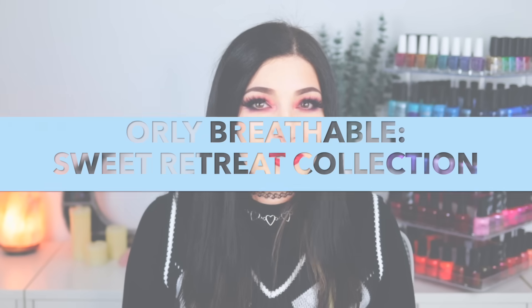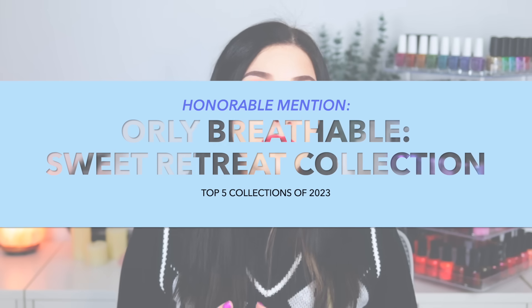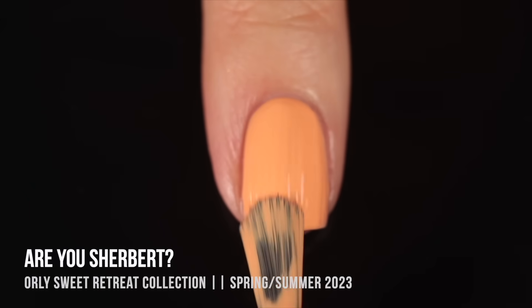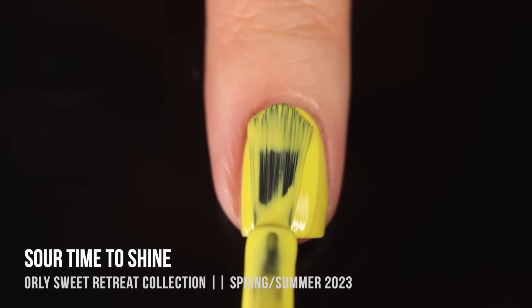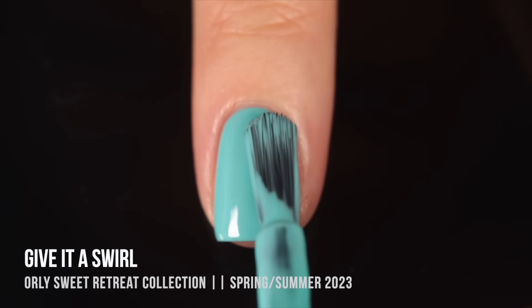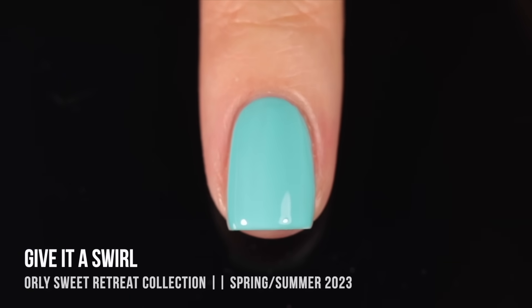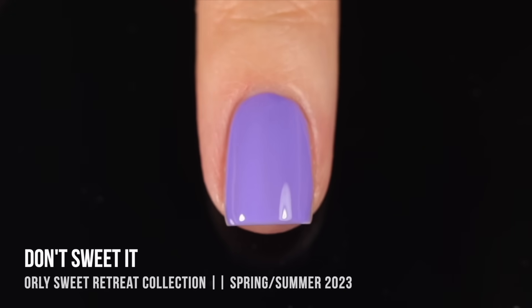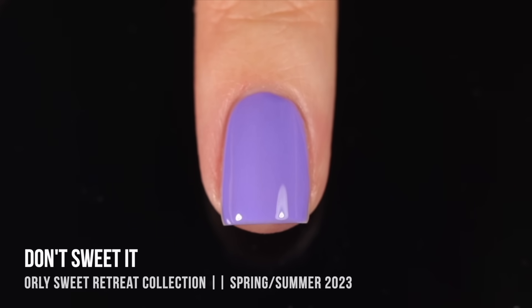Honorable mention number three is the Orly Sweet Retreat collection — their Spring/Summer Breathable line collection. It was a surprise to me, because I usually don't like the stereotypical spring polish colors, but this was a little bit brighter — almost like a neon pastel set of creams. They looked so beautiful in a skittle together, and I love the breathable line; they always make my nails feel so good. Especially the shade Don't Sweet It — the purple of the collection — it almost reminded me of a neon pastel version of Synthetic Symphony.